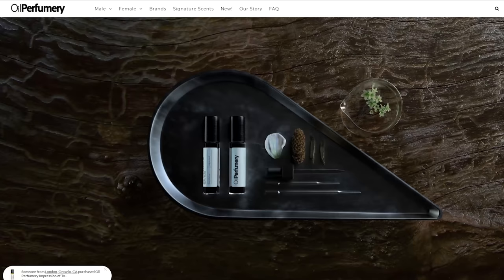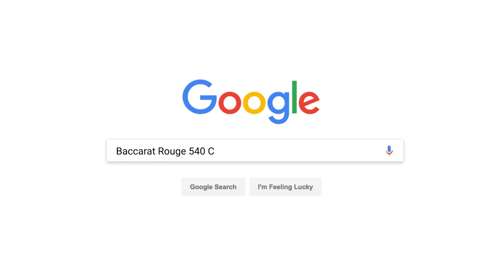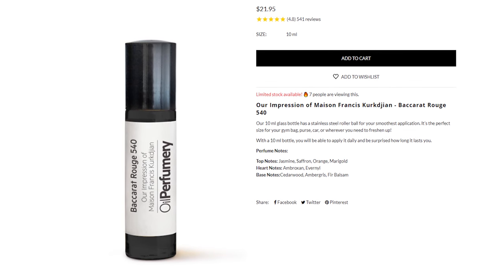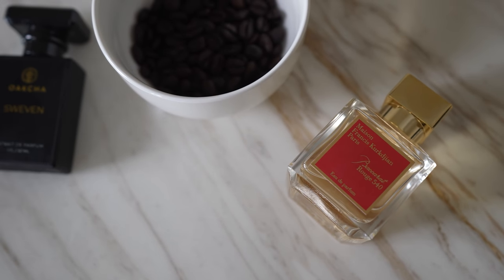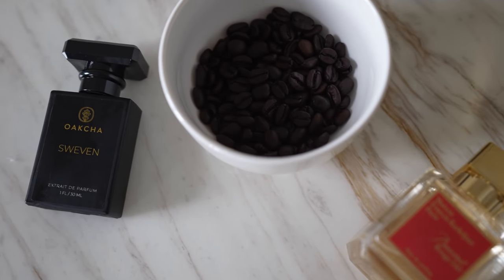I accidentally discovered Oil Perfumery a few years ago when I was searching for a retailer that carried my favorite perfume of all time, Baccarat Rouge 540, which wasn't available in Canada at the time. I found OP through a Google search and saw that they made a fragrance inspired by BR540, so I bought it — and the rest is history. I've been addicted ever since. The dupe I used in my previous video was by a brand called Okja, a sister brand of Oil Perfumery.